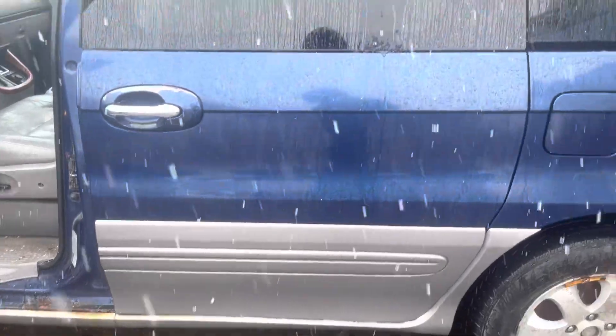Front and rear driver doors look good. Fender's junk.